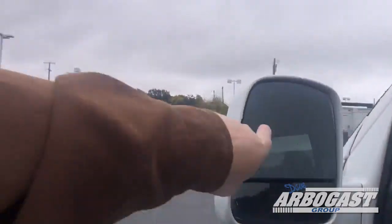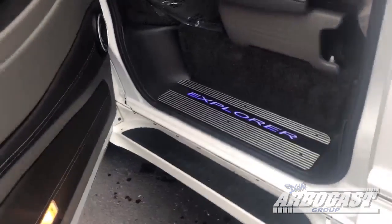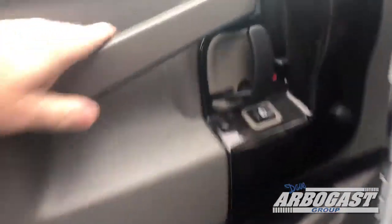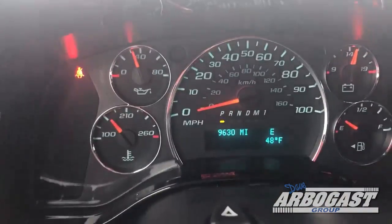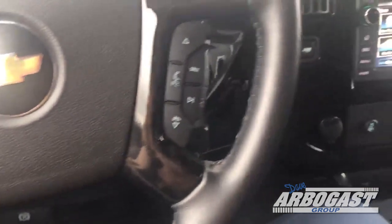Got the blind spot indicators up here. On the side you've got the lighted Explorer step. You've got two speakers in the door, power windows, power locks, power mirrors, driver information center, automatic lights. 9,630 miles on this one. You've got cruise control and radio controls.